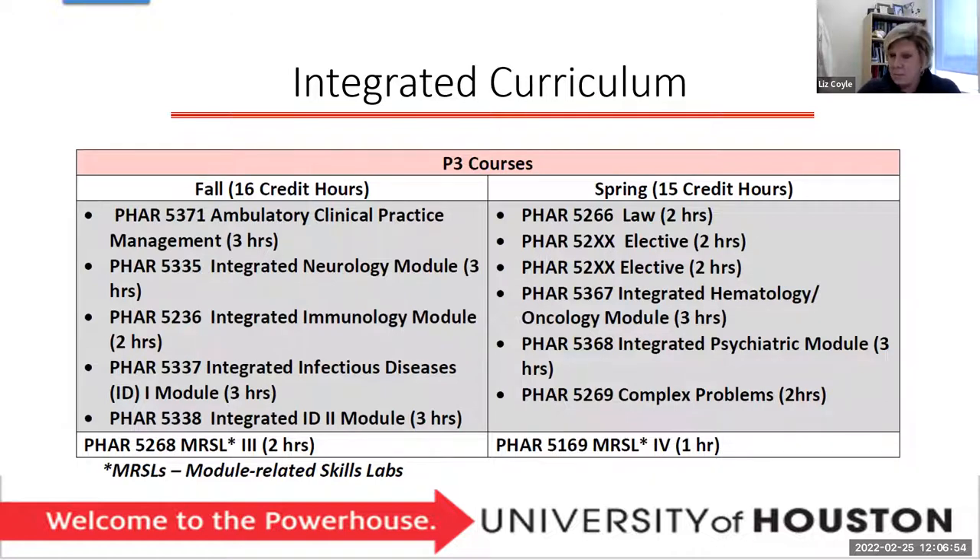In the third year, more modules build upon each other — neurology, immunology, and infectious disease modules in the fall. You also do another management course. Each year you have some form of management, because understanding different practice environments is very important. The MERCILs continue as the glue. In third year spring, the semester looks a little different as we get you ready for your Advanced Pharmacy Practice Experiences. You'll have your law course, very important in practice, and we want to do it as close to your practice as possible so you can apply it and it'll be fresh for the MPJE.